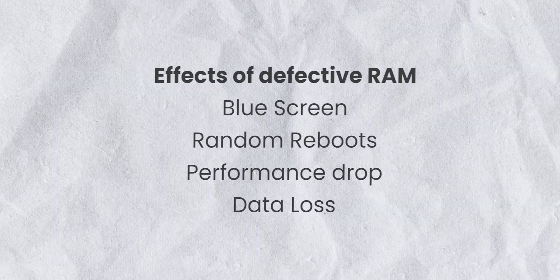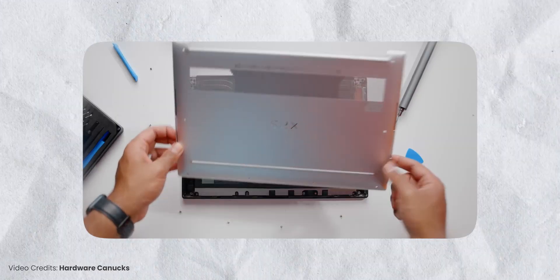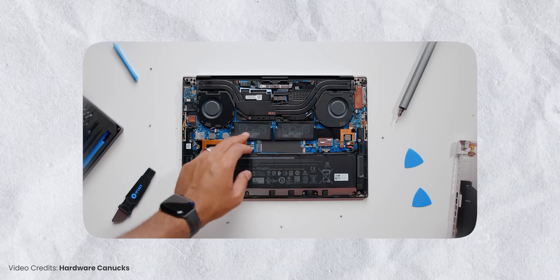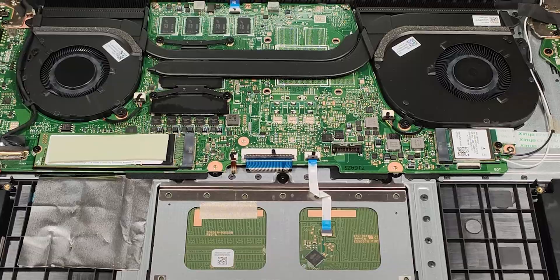Now let's get into the disadvantages. First, with soldered RAM, if the RAM gets corrupted or damaged, you can get the blue screen of death, random reboots, performance hits, and possible data loss. With user-serviceable RAM, the main advantage is you can check what's going on and if it's faulty, you can easily switch it out and put in a new one.